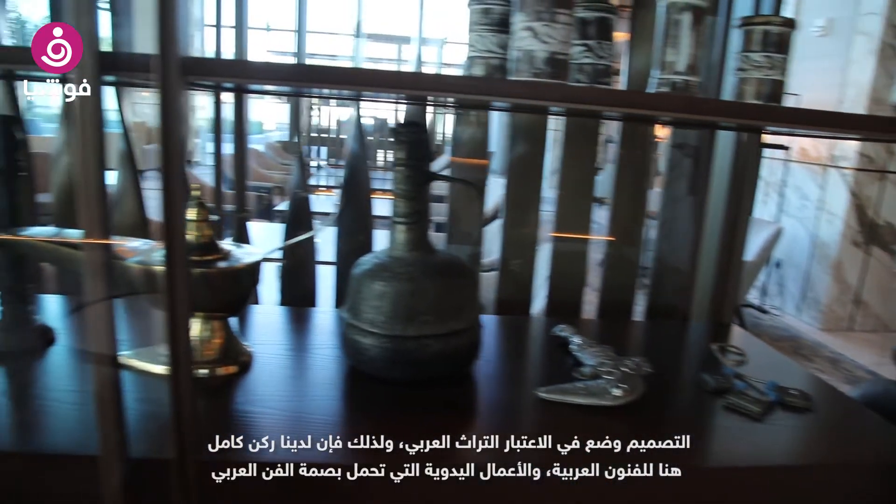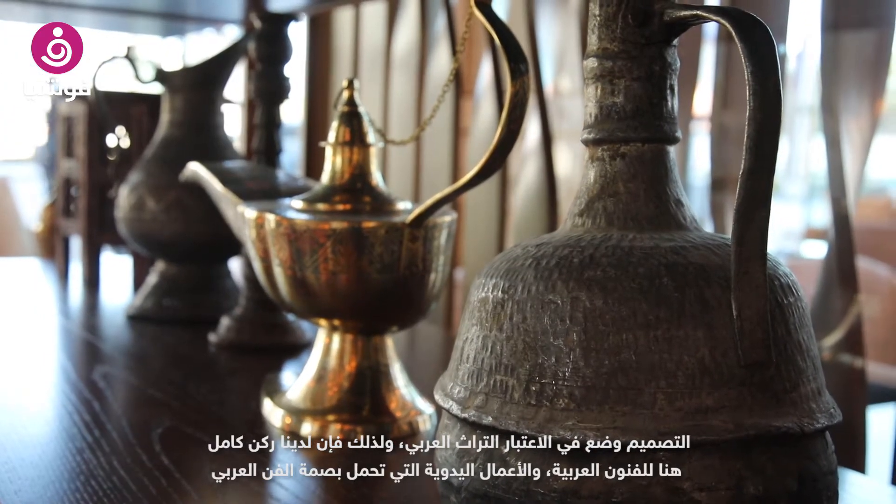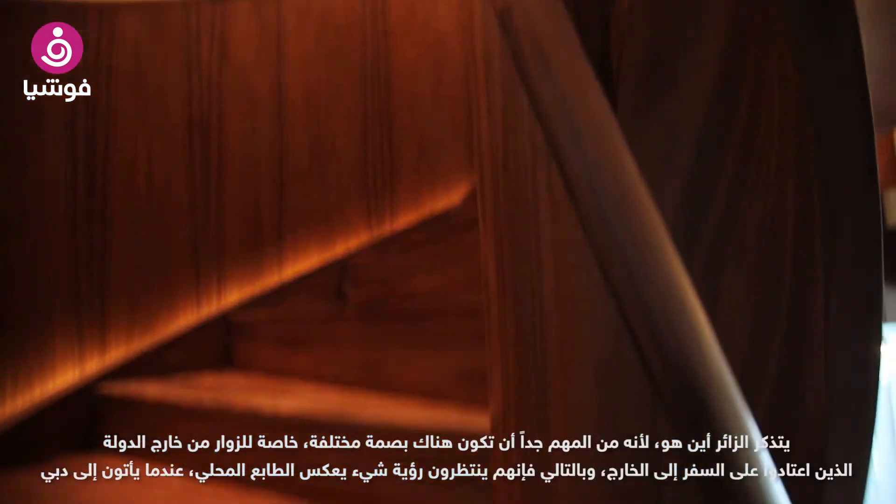That's where we have a corner around in the lobby, for example, with very nice Arabic features — vases and all of this art craft. Reminding you of the area you're in is very important today to give it a little bit of a different touch, especially for the travelers coming from abroad that are used to being around the world.